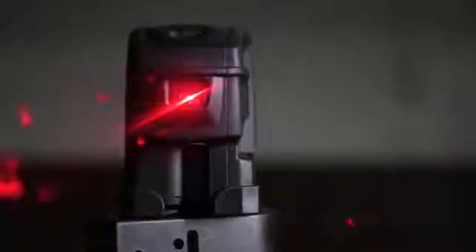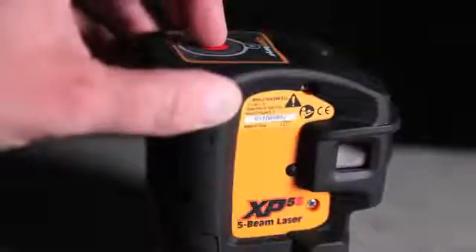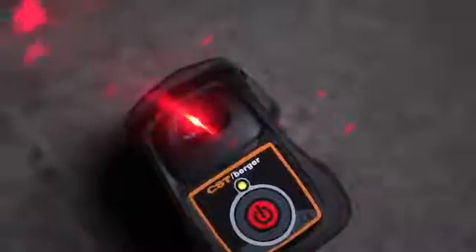The XP-5S has a series of five selectable beams with a single-button operation. The first and second beams project up and down, allowing for accurate plumb alignment of track and fixtures on ceilings exactly over a floor point or track.